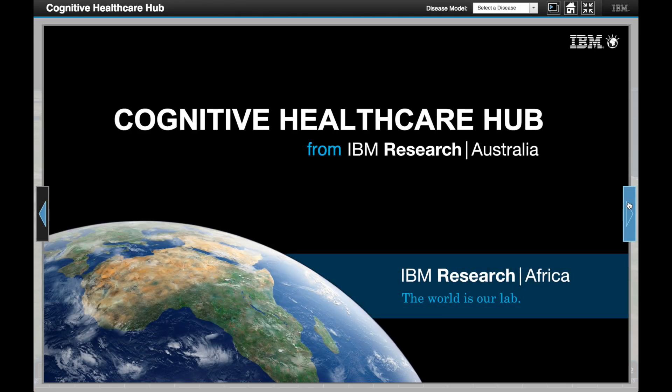IBM is developing a healthcare and health systems repository for data and analytics that we call a hub. The purpose of this hub is twofold: to help create sustainable healthcare and health systems in Africa, and to build research capacity in partnership with the new IBM Research Lab in Kenya that is driven by Africans for Africans in Africa.